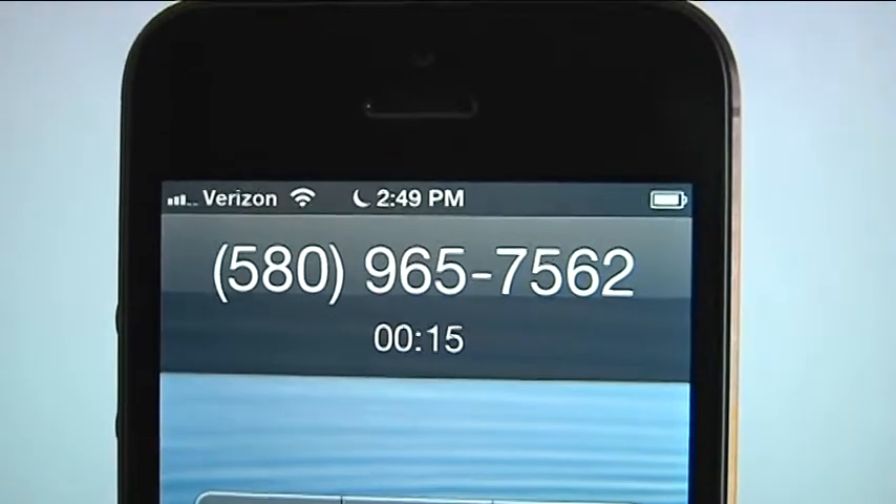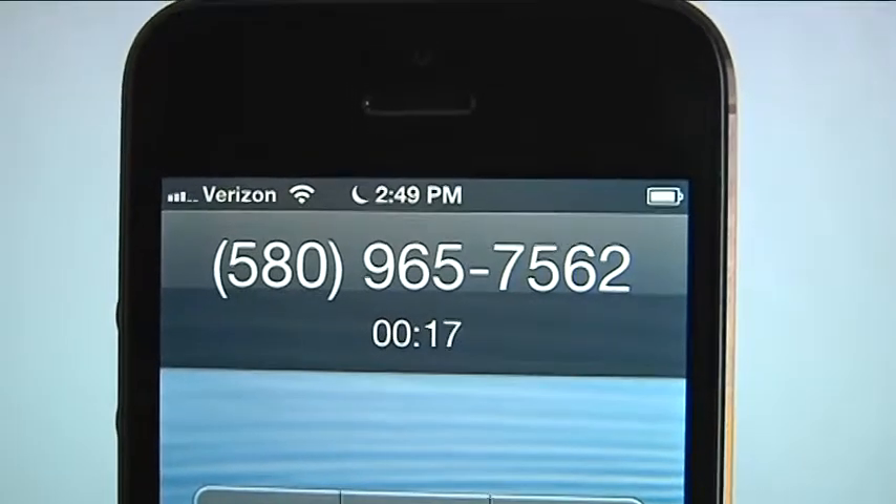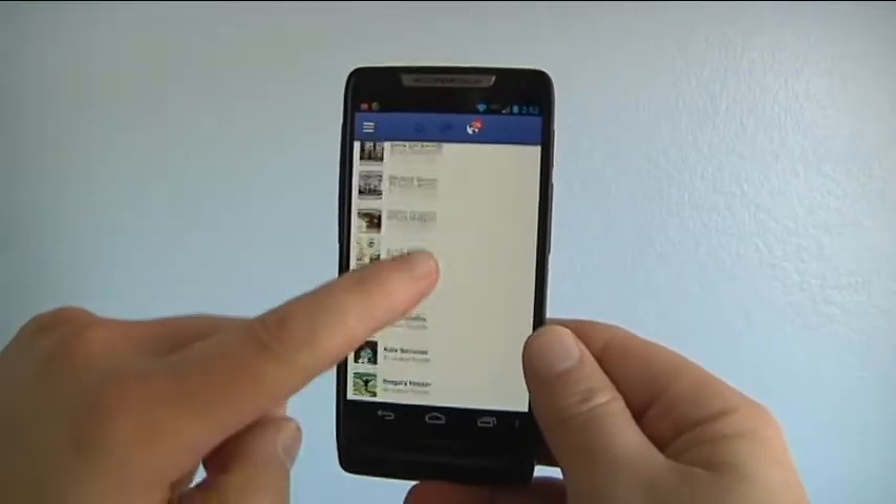Free phone calls sounds good — great for connecting with friends in other countries. I look forward to checking this out when it's available in the USA. Stay tuned on that.